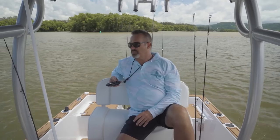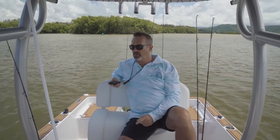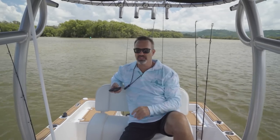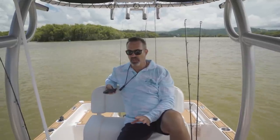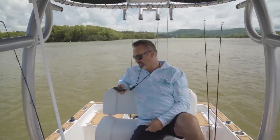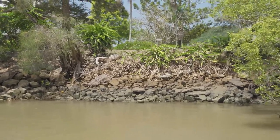A lot of the estuaries on the east coast of Australia, sort of north of Coffs Harbour, hold mangrove jacks — some south of Coffs but mainly north. They've all got man-made rock walls and the Tweed River is no different. They fish really well. I love fishing the rock walls — if you can get the jack out of the wall you've got a good chance of catching him, and particularly if you find a rock wall that's got overhanging trees as well, that is dynamite.